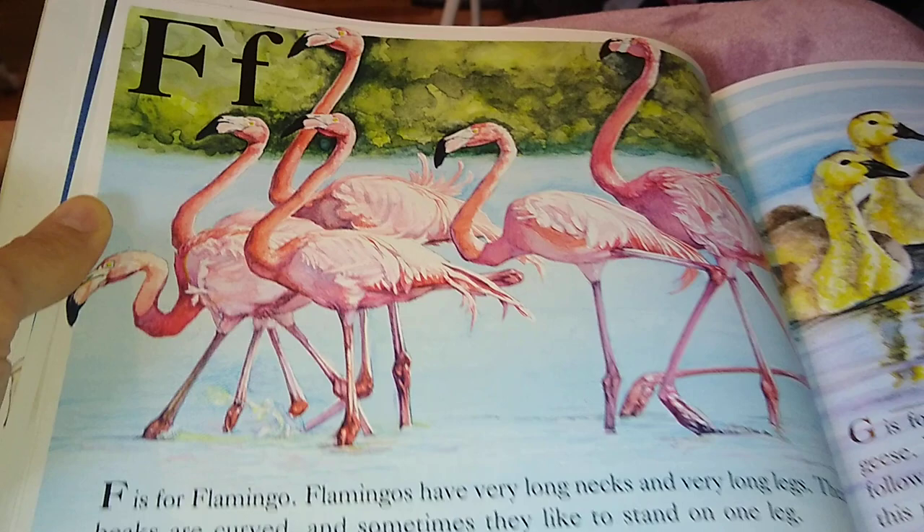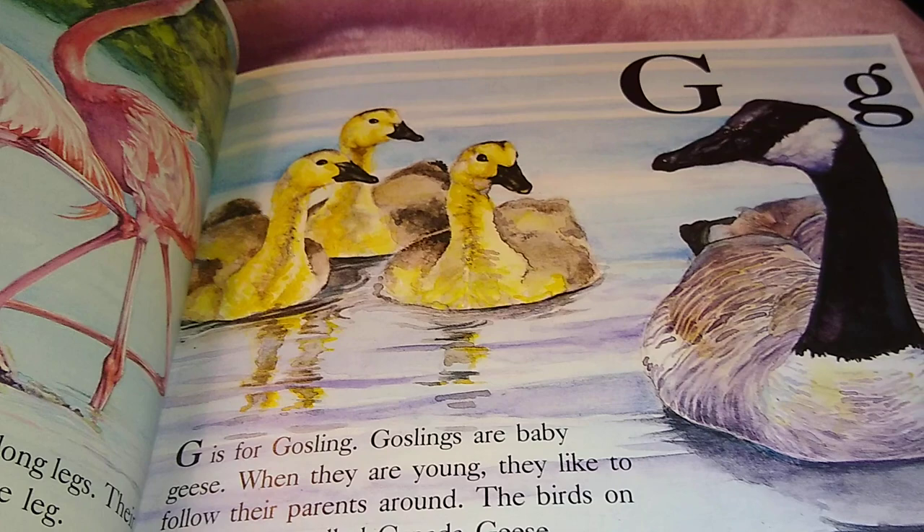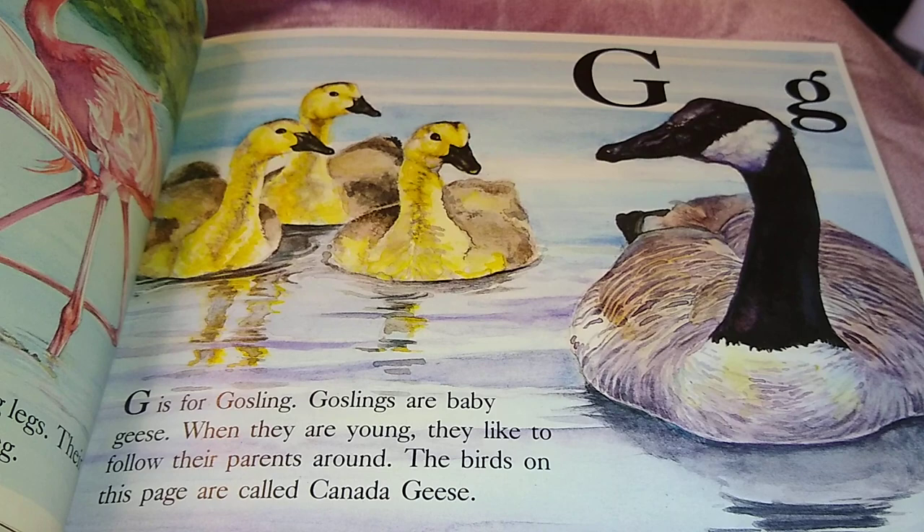G is for Gosling. Goslings are baby geese. When they are young, they like to follow their parents around. The birds on this page are called Canada geese.